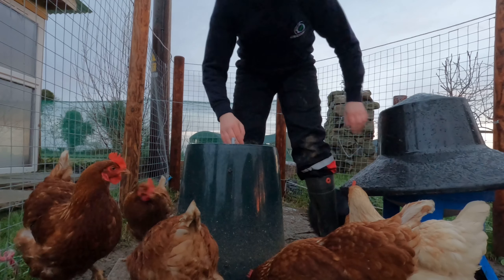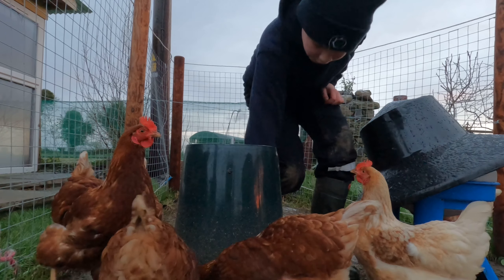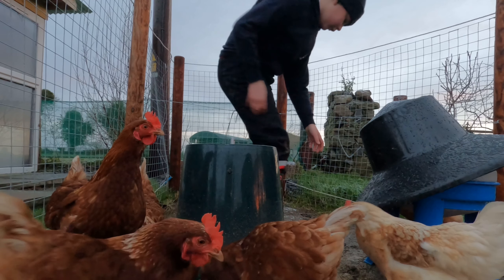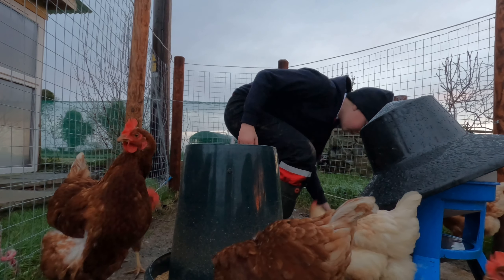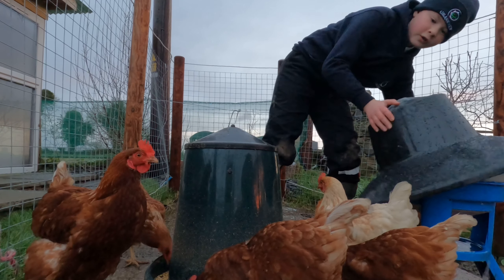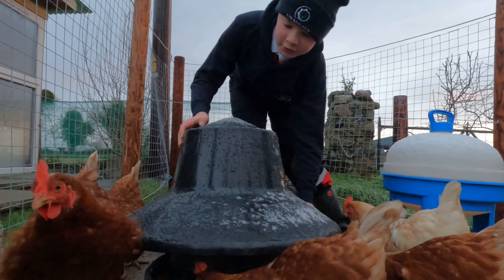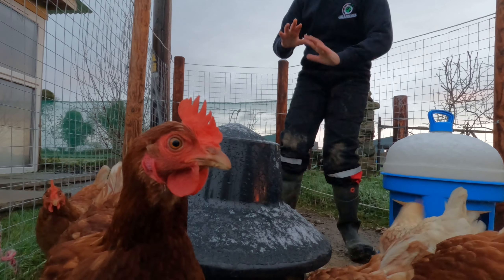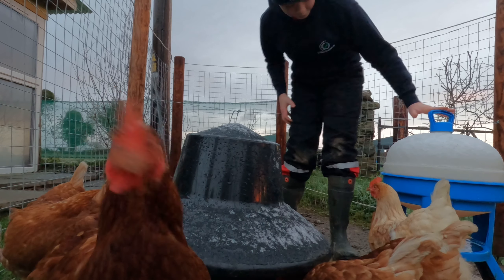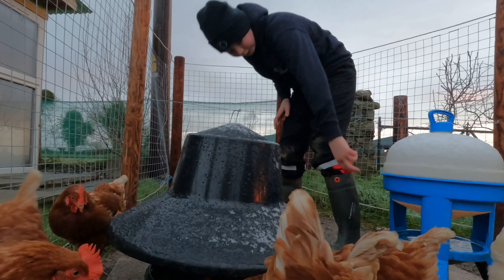They've got loads of feed — I'll shake it down. I fed them yesterday so there's actually loads this morning. This is a little cover that goes on it to stop rain, snow, and ice getting in, so it's fairly weatherproof.